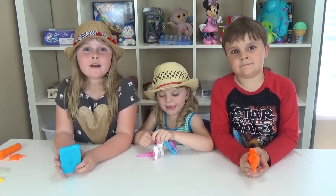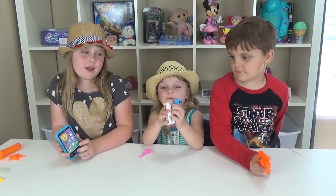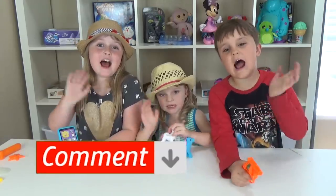Hope you liked our toy video! This is my favorite item. And these are my favorite items. And this is my favorite item. The question of the day is: what toy was your favorite? See you next time!